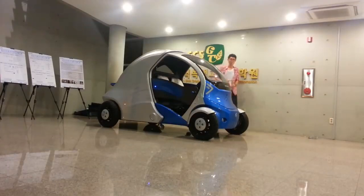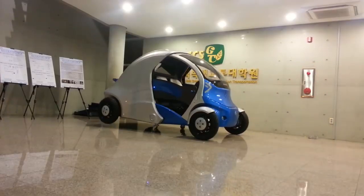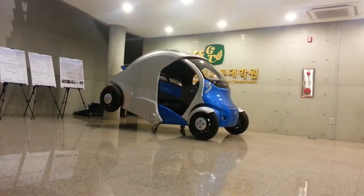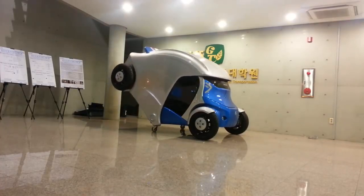First, a pair of tiny wheels extends to ground level from underneath the cockpit. Next, the entire rear section of the vehicle, wheels and all, rises up and rolls forward over the top until it covers the windscreen.